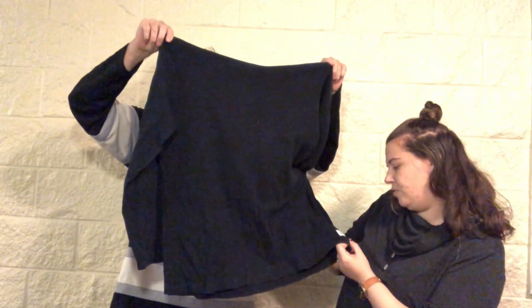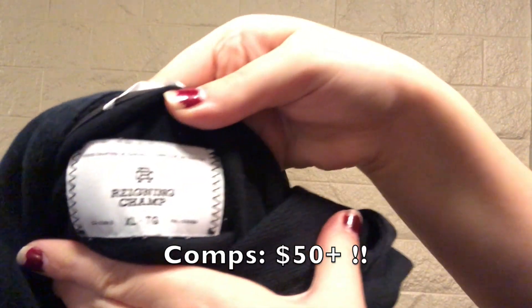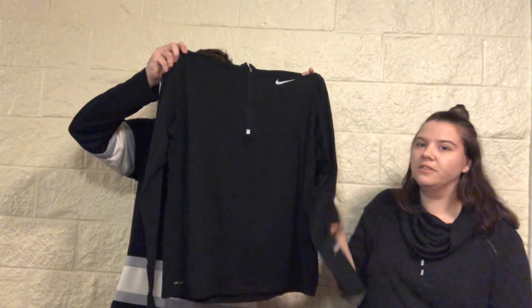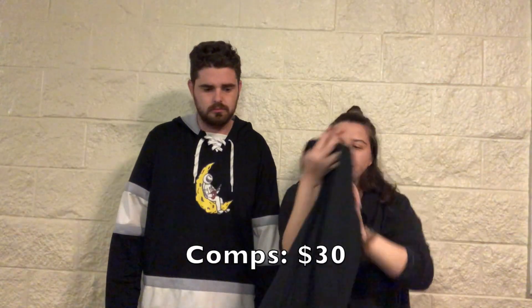This is a hoodie — it's like a knit and says 'Reigning Champ Athletic Wear' on the patch. It's navy, and it says handcrafted in Canada. It's a size extra large. Then we got a Nike quarter-zip — really basic, has reflectors and the Nike logo. It's a size large.